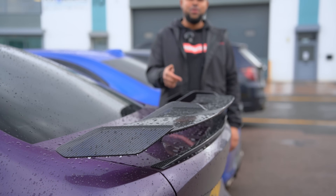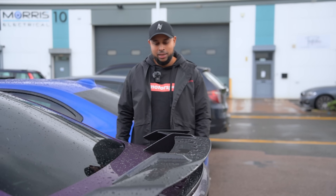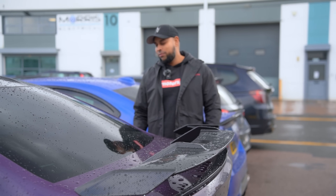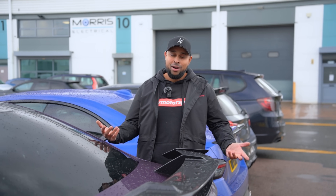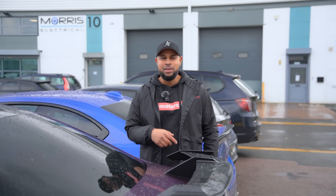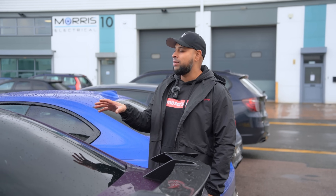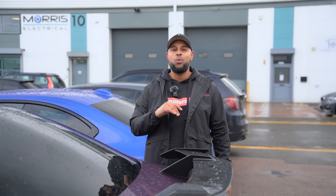Make sure you hit that subscribe button to see more content on this. Look at this beautiful carbon fiber M Performance spoiler on this G80, finished in individual purple. I absolutely love it. This is going to be an absolute beast — Stage 2 for now, but obviously Stage 3 hybrid turbos and all of that. Given it's X-Drive, we can send it whatever the weather.